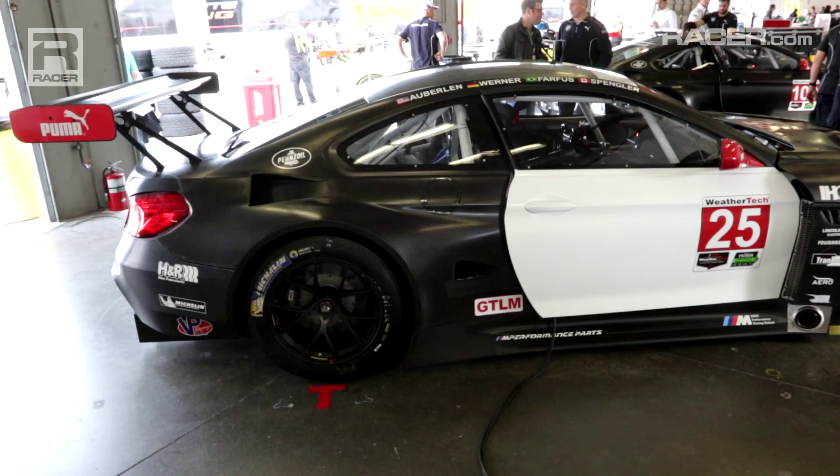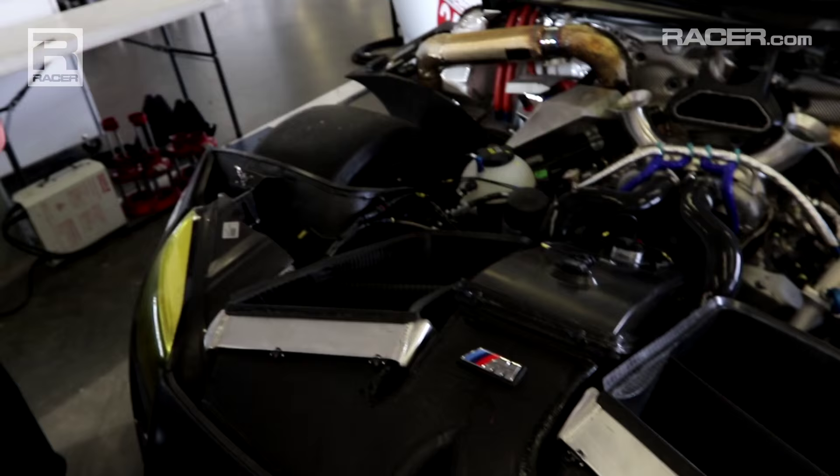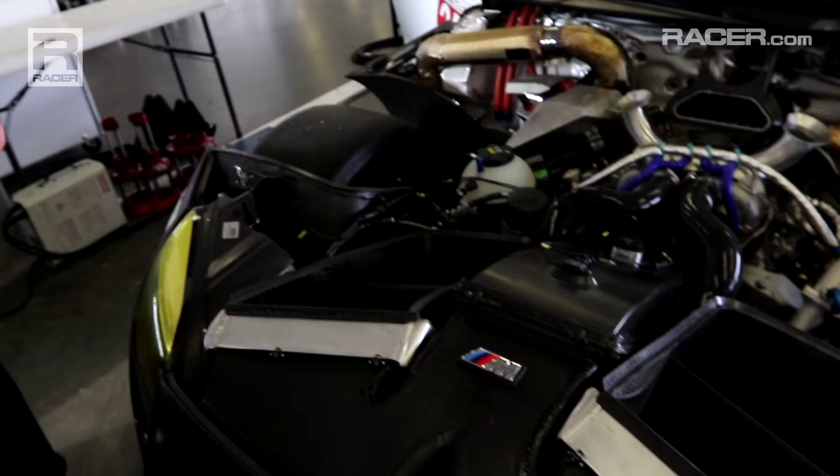Part of the rules changes for 2016 allow us to generate more downforce out of the underwing and increase the overall performance of the cars. For a closer look at the new M6, we've taken the hood off. As you can see, the twin turbo V8 engine is based on the 4.4-liter street engine — very similar.